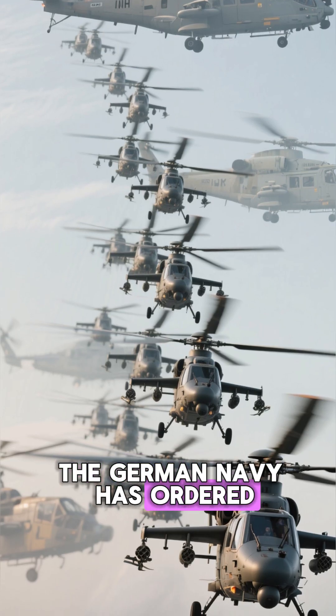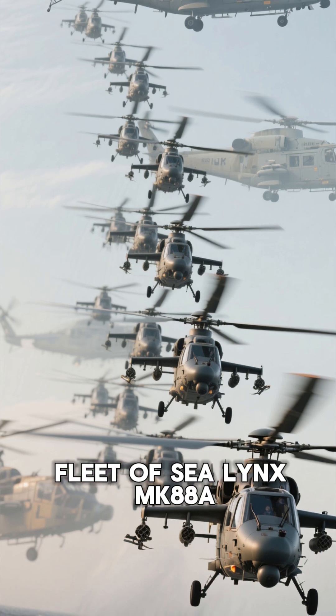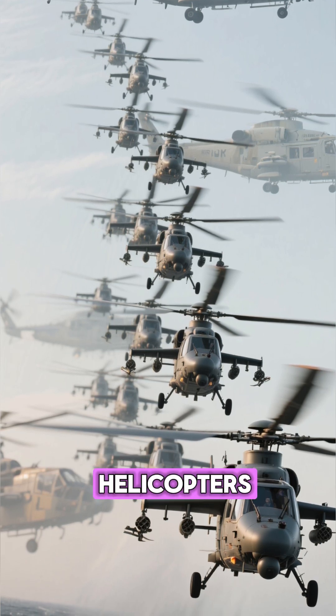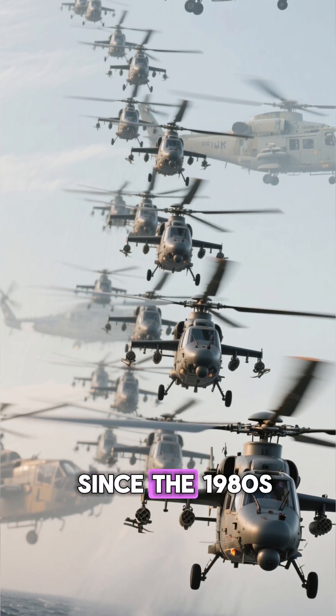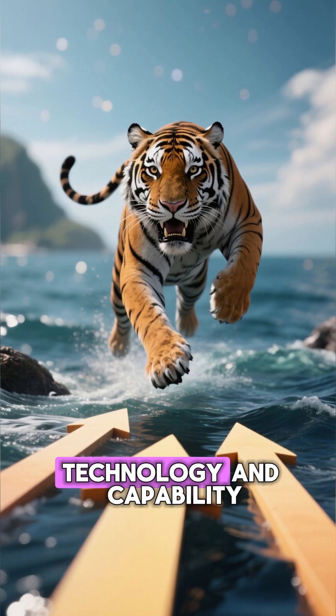The German Navy has ordered 31 of these impressive helicopters to replace their aging fleet of Sea Lynx Mk-88A helicopters, which have been in service since the 1980s. This upgrade is a massive leap forward in technology and capability.